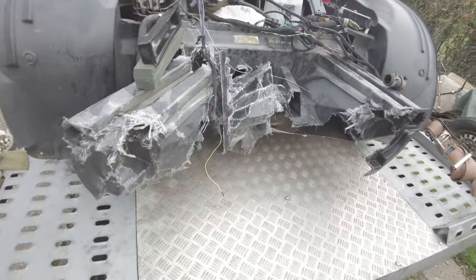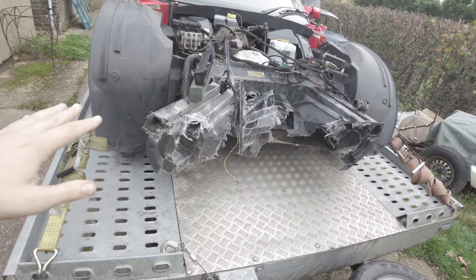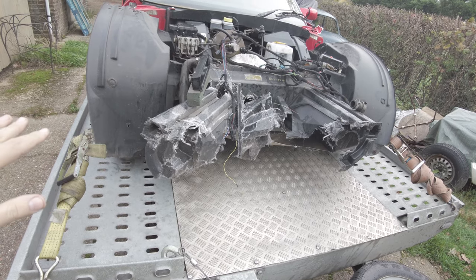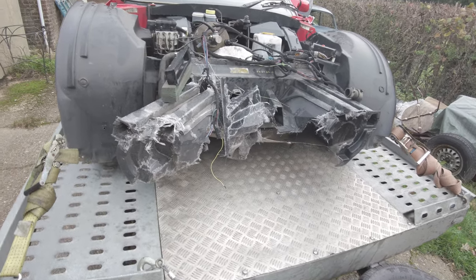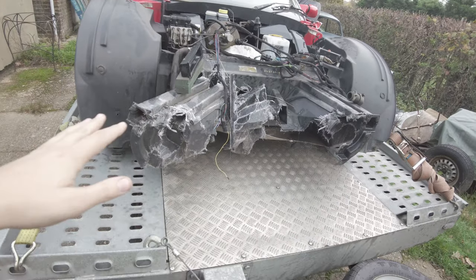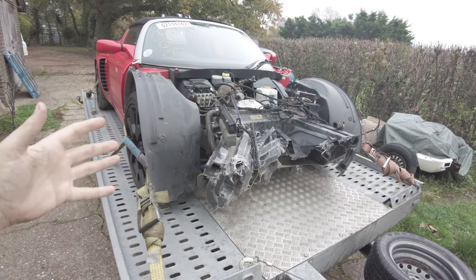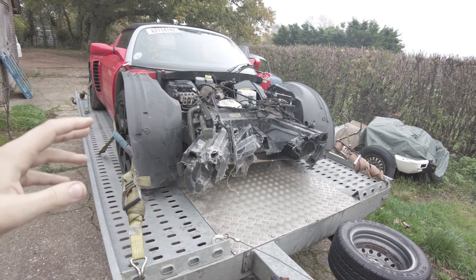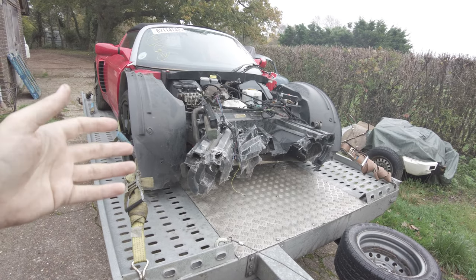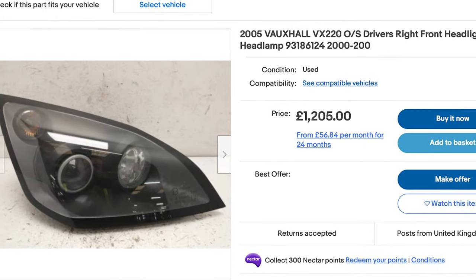The front end is very expensive for this car. I'm trying to get hold of one - I've found a couple of places that might have one, they're all damaged and need repair. Unfortunately it's not just the front end we need - we're going to need the headlights, and apparently the headlights are so hard to get hold of. You can find them on eBay but people want like £1,200 each for them, so we'll see what we can do.